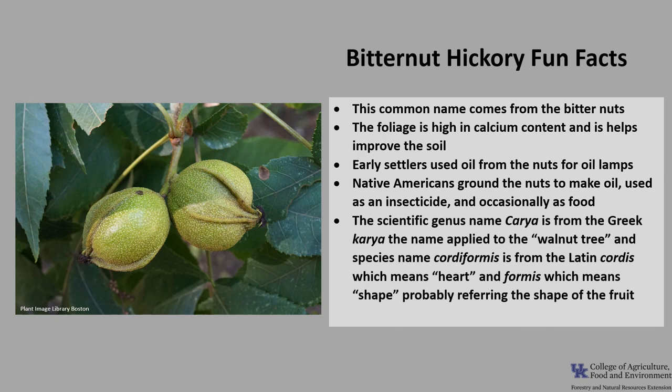The scientific genus name, Carya, is from the Greek karya, the name applied to the walnut tree. And the species name cordiformis is from the Latin cordus, which means heart, and formis, which means shape, probably referring to the shape of the nut.